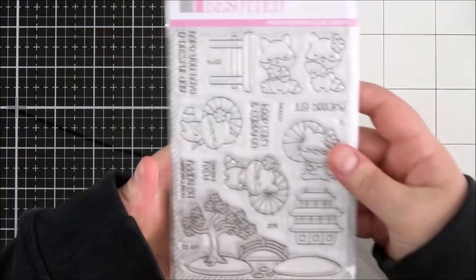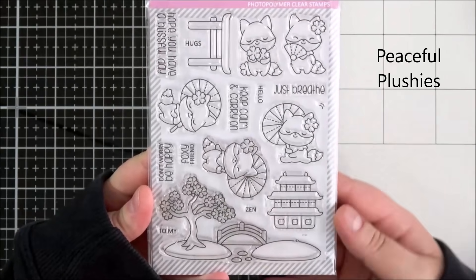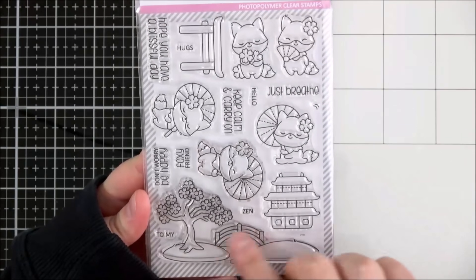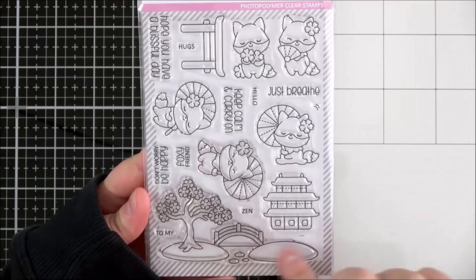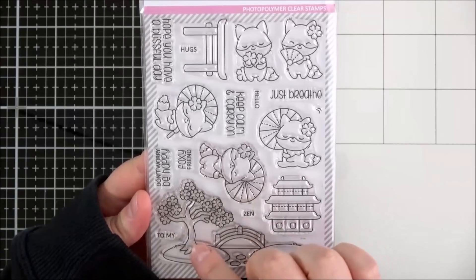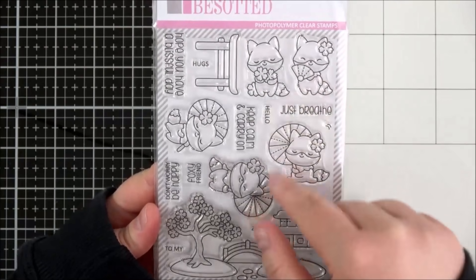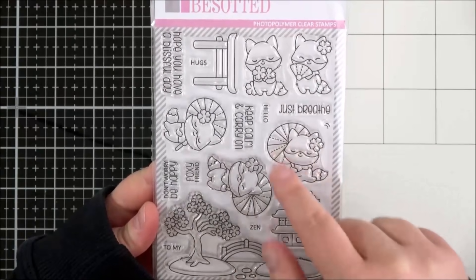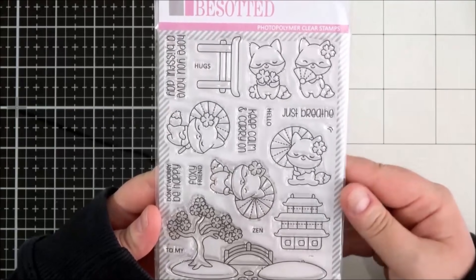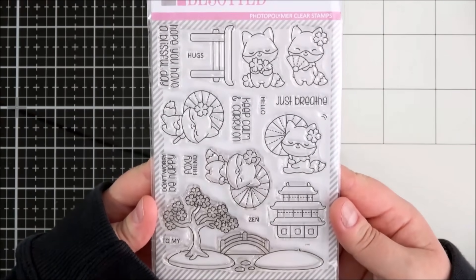So the first set here is the Peaceful Plushies set. This is a really beautiful set — you have this kind of Japanese garden with the bridge, the water, and the two little island-type things with the cherry blossom tree. There's also the pagoda, and then you've got all of these adorable foxes with their parasols and their cherry blossoms in their fur, and one with a fan — just a really pretty set.